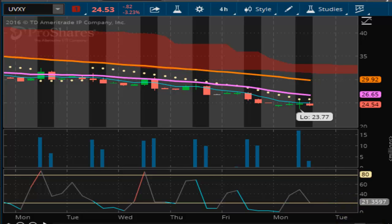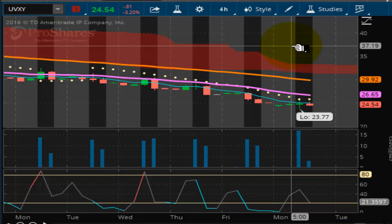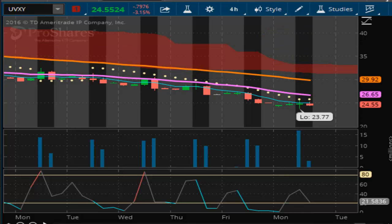With that said, that's all we got for the intraday snapshot. Be back after the close. And remember: bulls make money, bears make money, but pigs get slaughtered. So take what you can, give nothing back.